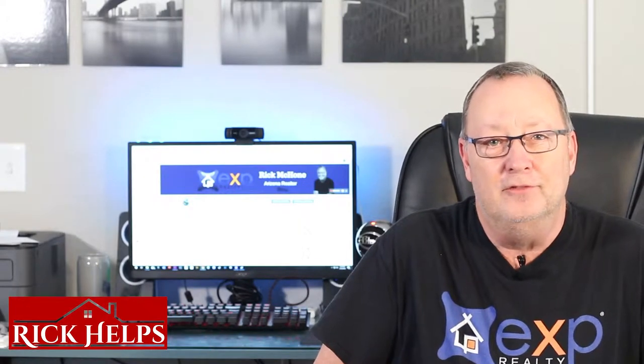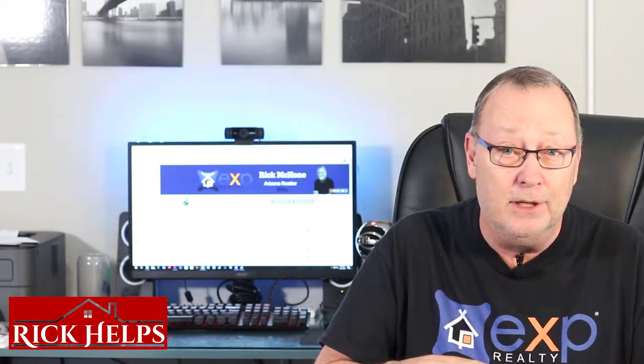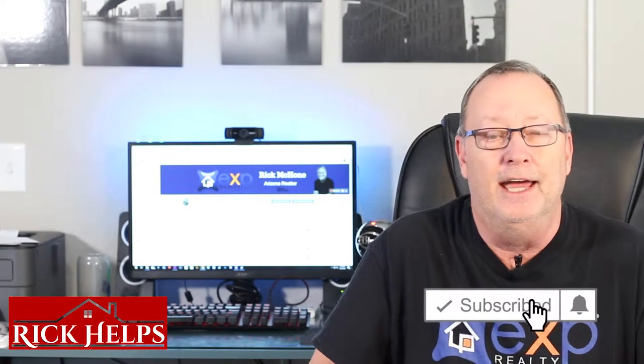Hi, this is video number eight in the series of buying a house in Arizona, whether or not you're a new homebuyer or you're from out of state and you're not quite sure how we do things here. I hope these videos help. Be sure and hit the subscribe button down below and click that little bell so that you can be notified whenever I add new content.